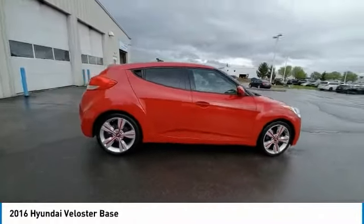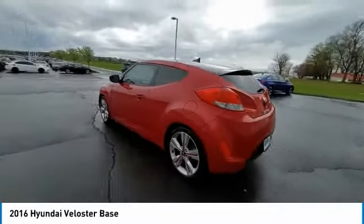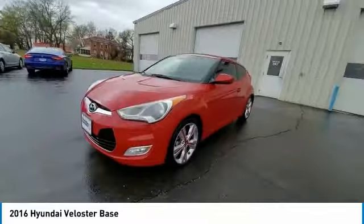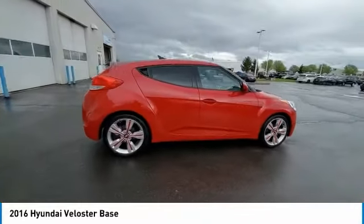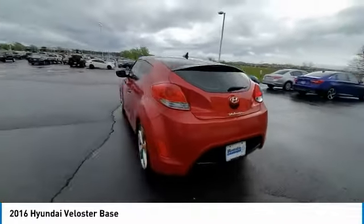This vehicle has less than 65,000 miles. Here are some of this vehicle's great options: electronic stability control, brake assist, traction control, remote keyless entry, front wheel independent suspension, four wheel disc brakes, speed control, rear window defroster, security system, and low tire pressure warning.